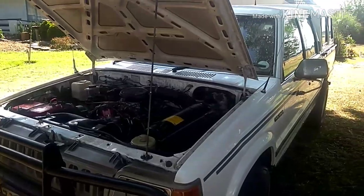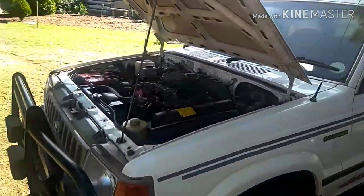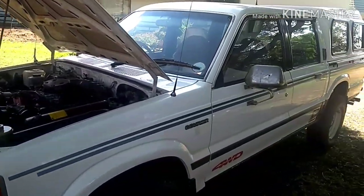This is my 1992 Ford Courier pickup. This used to be my dad's truck, so when he died I took it over, and I have a lot of plans for this truck over the series.